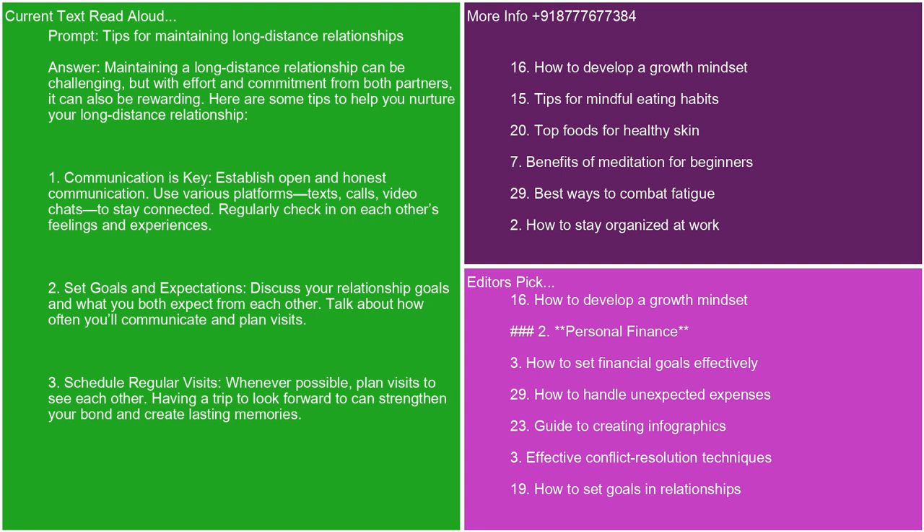2. Set goals and expectations. Discuss your relationship goals and what you both expect from each other. Talk about how often you'll communicate and plan visits. 3. Schedule regular visits. Whenever possible, plan visits to see each other. Having a trip to look forward to strengthens your bond and creates lasting memories.